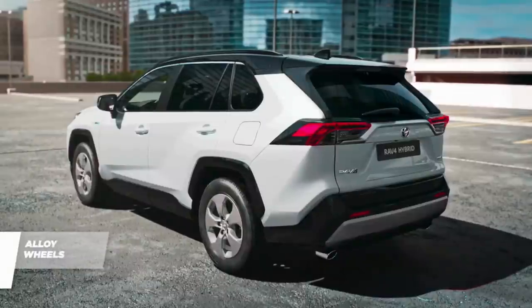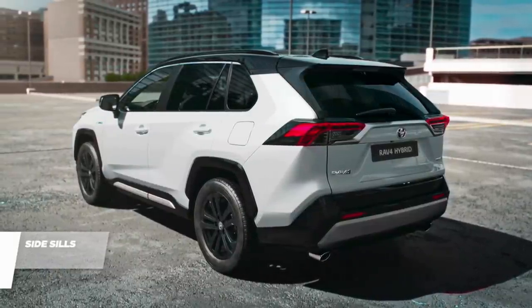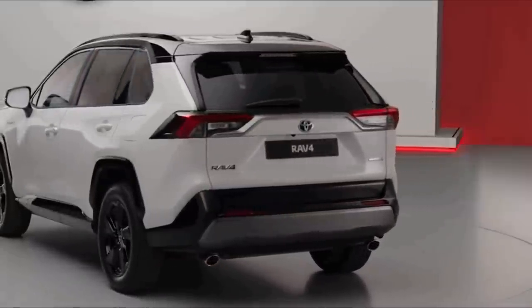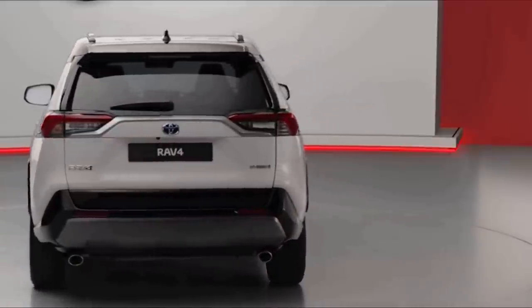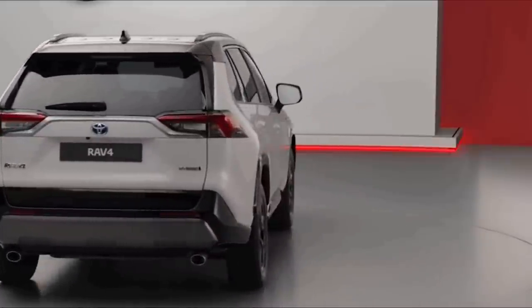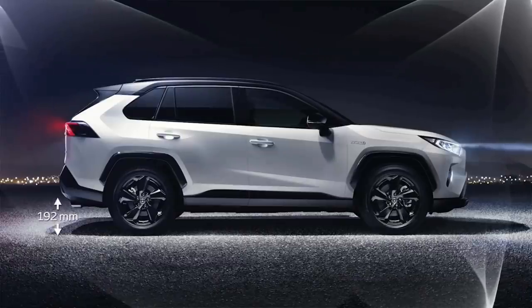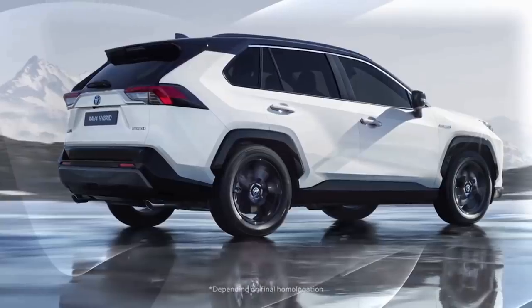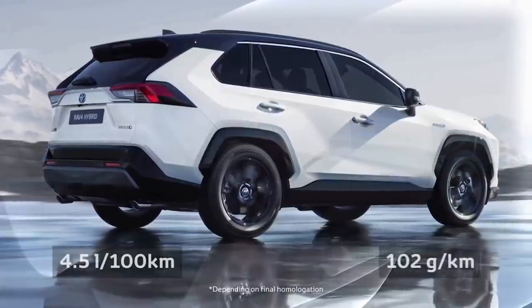The Toyota RAV4 is a great compact SUV and one of the most popular and best-selling crossovers on the planet. The RAV4 was redesigned for 2019 with beefier styling, an updated multimedia system, a more fuel-efficient hybrid model, and additional standard features. For 2020, Toyota builds on those upgrades with the addition of the rugged TRD Off-Road trim level, along with Android Auto joining Apple CarPlay and Amazon Alexa compatibility.